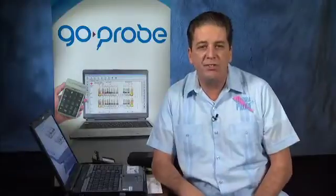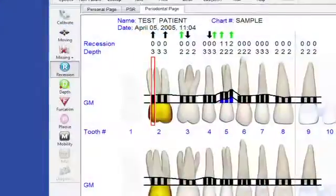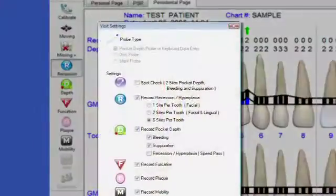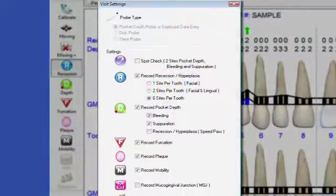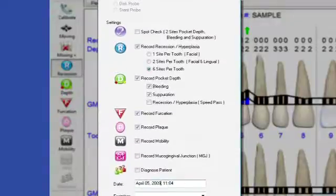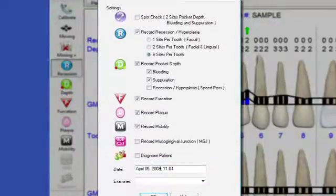The GO Probe system uses Florida Probe's full-featured software and links to over 40 different practice management softwares worldwide. The comprehensive exam includes everything: the dentition, recession, hyperplasia, gingival attachment, pocket depth with bleeding and suppuration, furcation, plaque indices, mobility, MGJ involvement, and even a diagnosis.